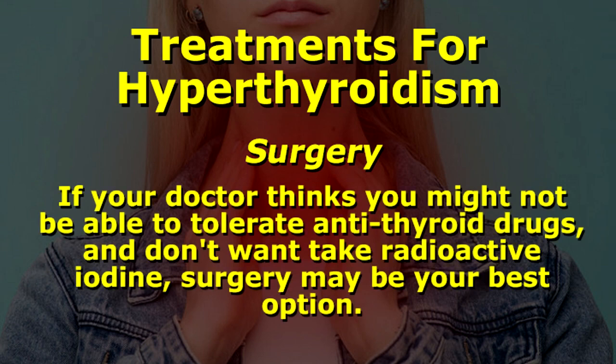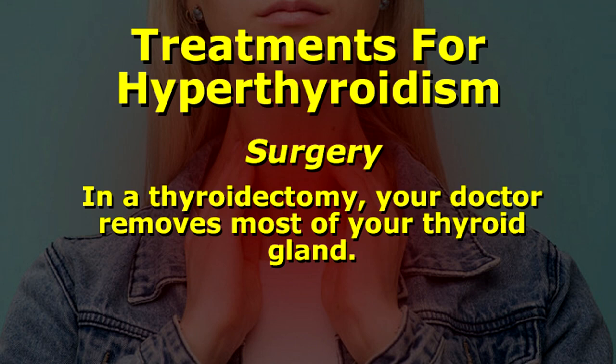Surgery. If your doctor thinks you might not be able to tolerate antithyroid drugs and don't want to take radioactive iodine, surgery may be your best option. In a thyroidectomy, your doctor removes most of your thyroid gland.